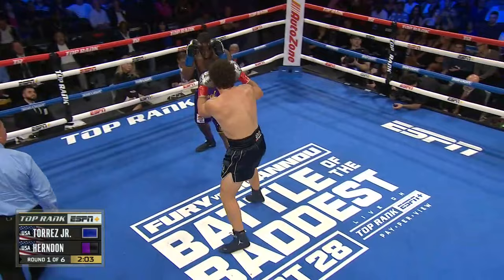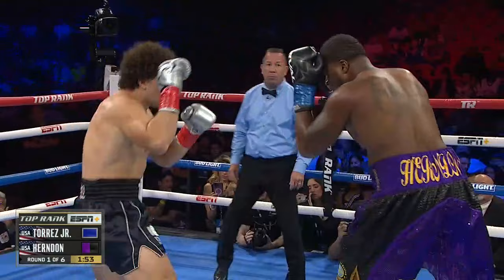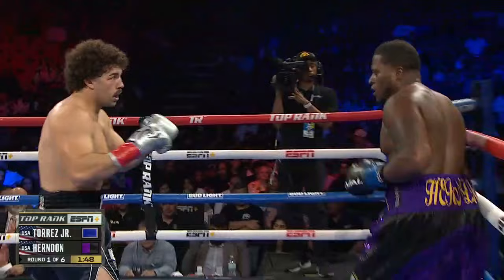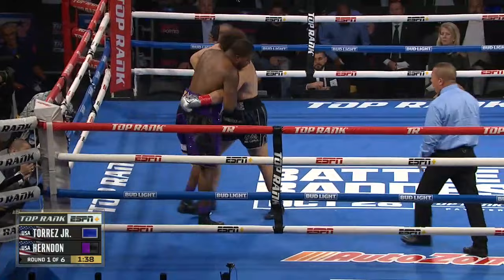You cannot relax when you're in the ring with Torres Jr. If he has one hand free, he's using it. He won't let you relax. Herndon is sitting in that corner trying to tie it up, trying to grab one arm or one hand. Torres got busy with the opposite hand. It's that left hand that works so well for him, and he just barely caught part of a glove of Herndon there.